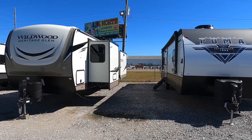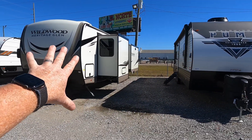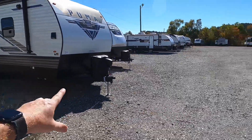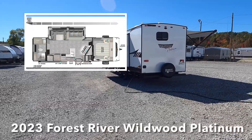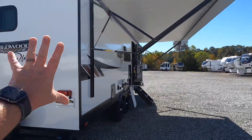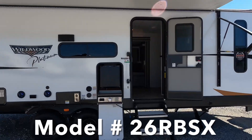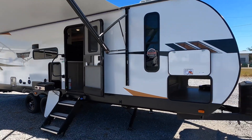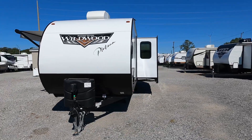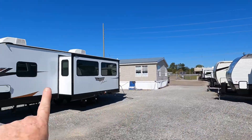Several weeks ago I had a customer passing through the area and we got into a discussion about build quality. He made the comment that all fiberglass campers are constructed with an aluminum structure, and at the time I didn't have anything to show him to argue otherwise. This is the brand new 2023 Forest River Wildwood Platinum Edition — a fiberglass camper, but the wooden structure carries over from metal-sided campers. This is model number 26RBSXX, with XX standing for Platinum.